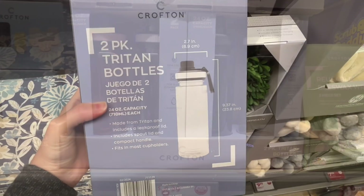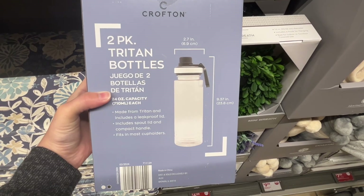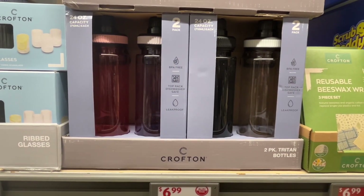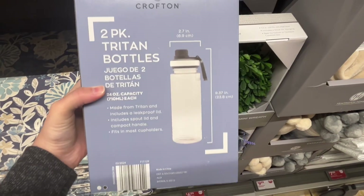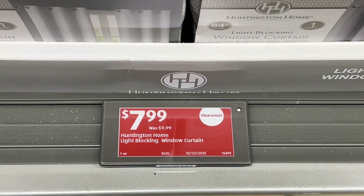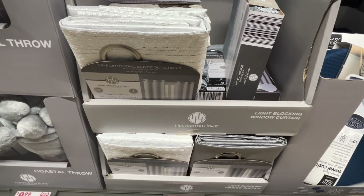These are the Crofton two-pack 24-ounce Triton water bottles for $6.99. There are two different packs with different color choices. These are BPA free, leak proof, and top-rack dishwasher safe. These would be great for theme park days, so I bought a pack of them. Similar brands are around $15 on Amazon.